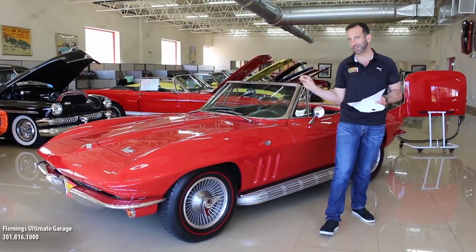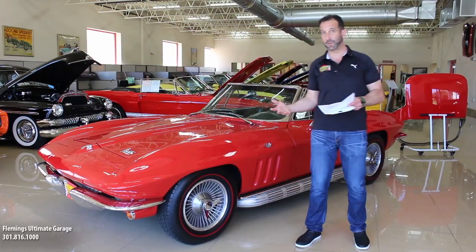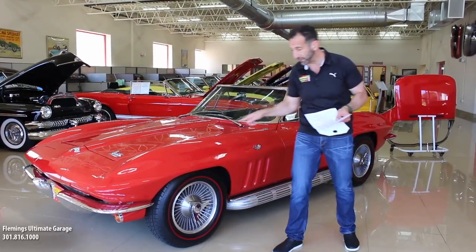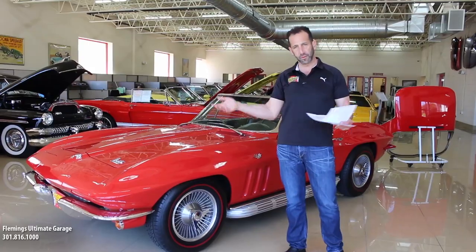First off, this is an original Rally Red car. A red '66 Corvette is a pretty cool car to begin with. Throw in the knock-off wheels — they're very expensive, look them up online — throw in Redline Radial Tires. You can spend four to five grand just for this setup with the tires, wheels, mounting, balancing, shipping, all the stuff that goes on there.